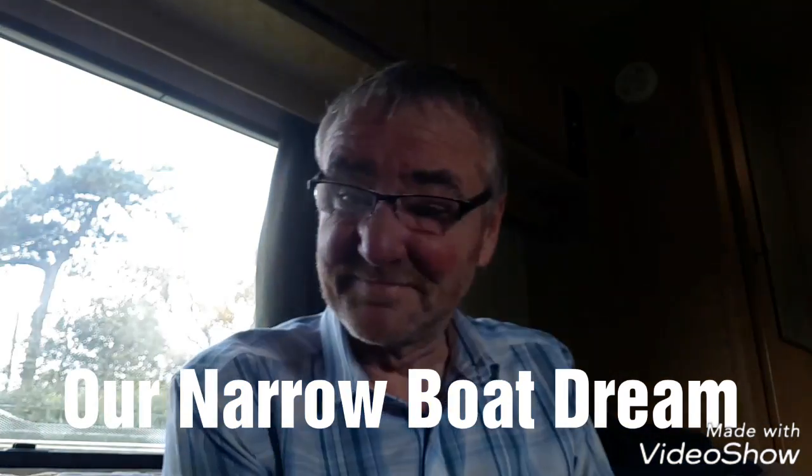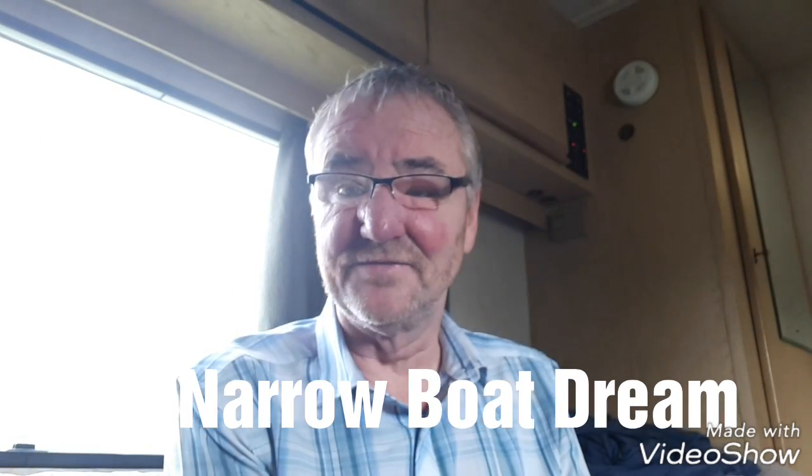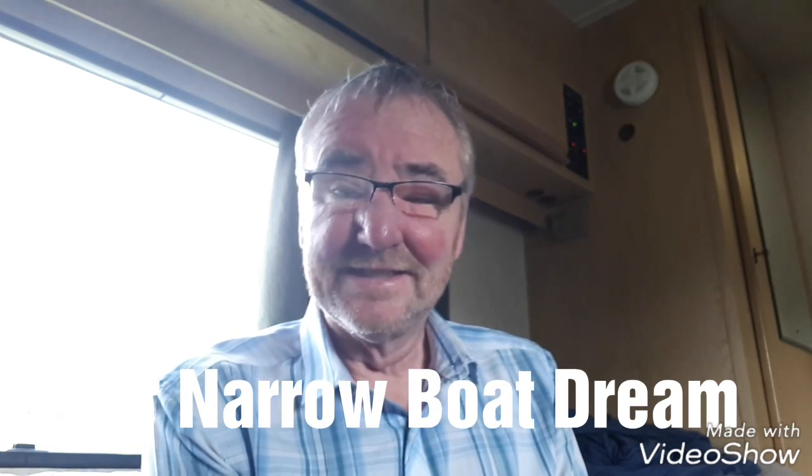Good morning. It's Sunday, the 4th of November, and what a week we've had. It's been quite a rough week for Sandy and I this week for no particular reason. I think it was probably the weather from last Sunday afternoon — we were on a proper downer, feeling really down, really glum.